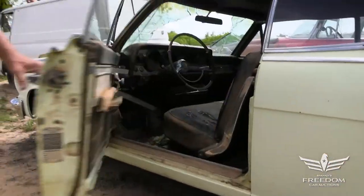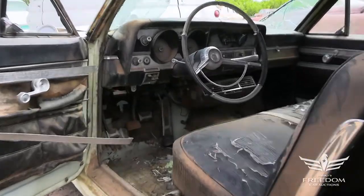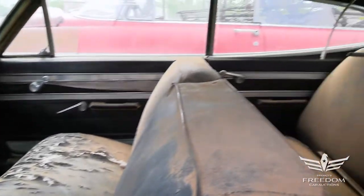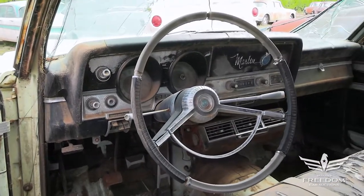Peeking inside, this is kind of unusual — it's a very austere one. It has the bench seat with a column-shifted transmission, no buckets and console, as that was extra cost. It does have a dealer add-on air conditioner under the dash.